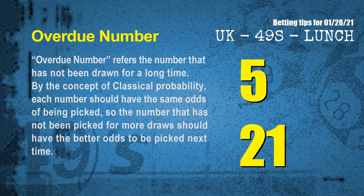The final information for you is overdue numbers. Overdue numbers refer to numbers that have not been drawn for a long time. Also by the concept of classical probability, each number should have the same odds of being picked, so the number that has not been picked for more draws should have better odds to be picked next time. After counting thousands of results before, we find out the most overdue two numbers for you, which are 05 and 21.